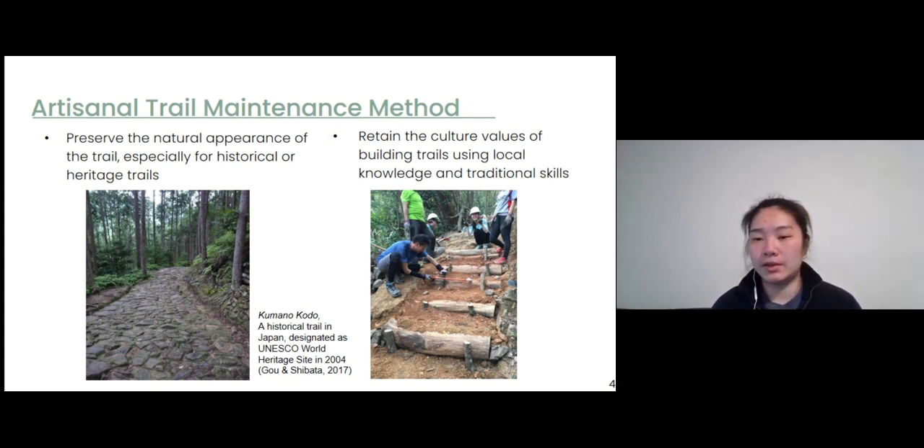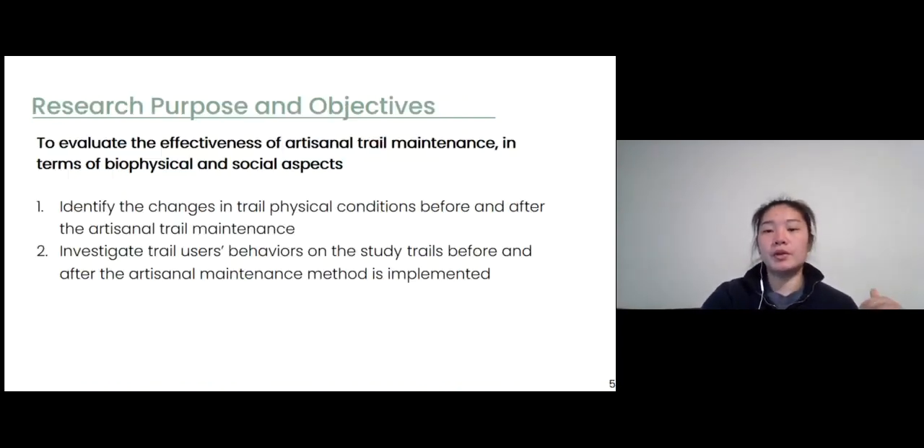To fill this research gap, our study aims to evaluate the effectiveness of artisanal trail maintenance, specifically in biophysical and social aspects. The objectives are to identify changes in trail physical conditions, and also investigate trail user behavior on the study trails before and after trail maintenance is implemented.